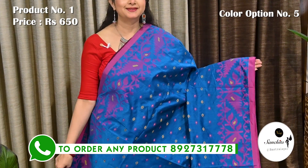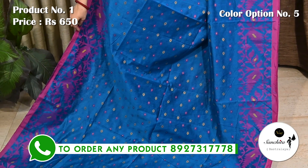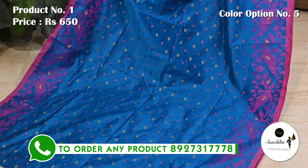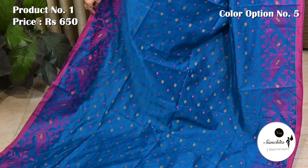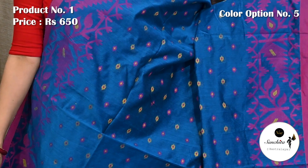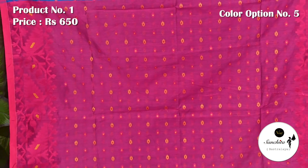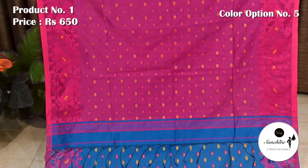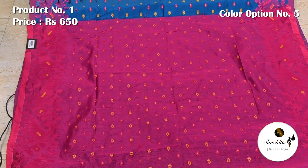Teal with pink, contrast pallu in pink color. This is the blouse piece with a similar pattern that we have seen in the pallu.